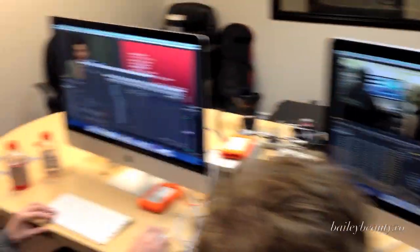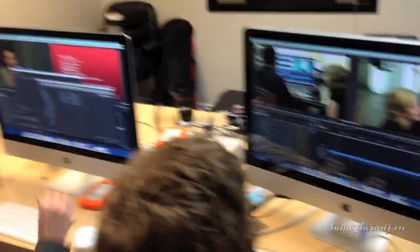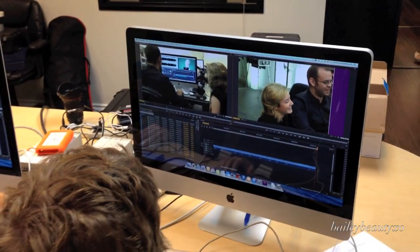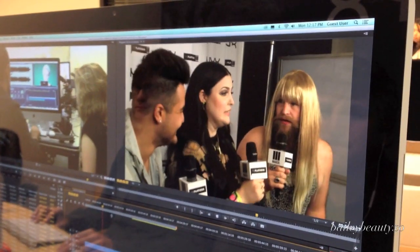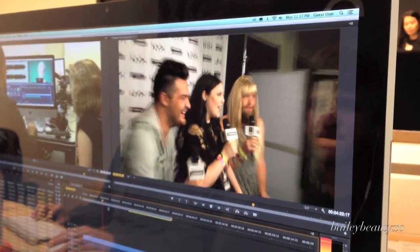Just finished filming a couple scenes outside. The NYX headquarters is the second day, like I said earlier. Getting stuff done here. I am here with two of the editors — I'm Chris. Hi Chris. I'm Sean. Hi Sean. And they're the ones putting together all of the little clips that are on the NYX Face Awards website and everything else for the production. All of the scenes. So cool. Just having a ball.